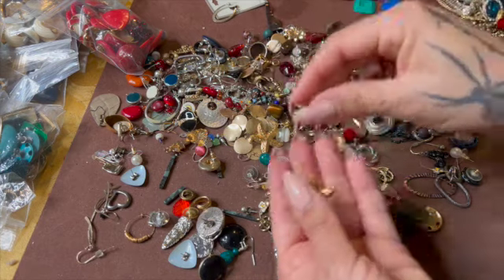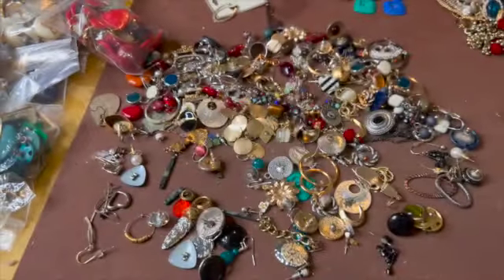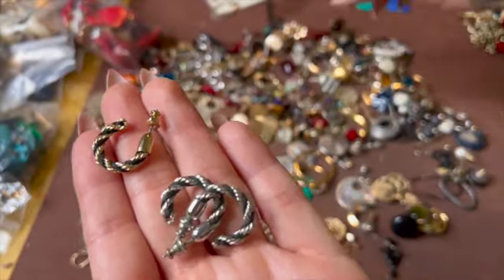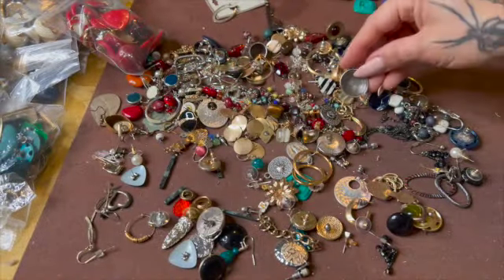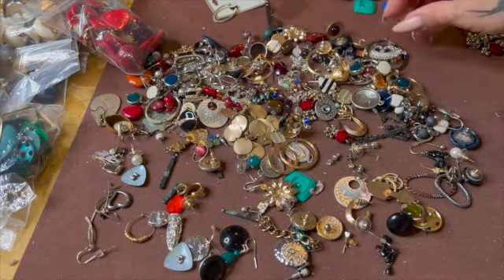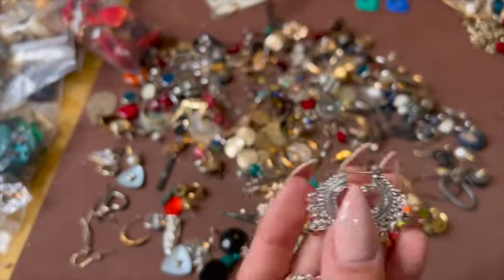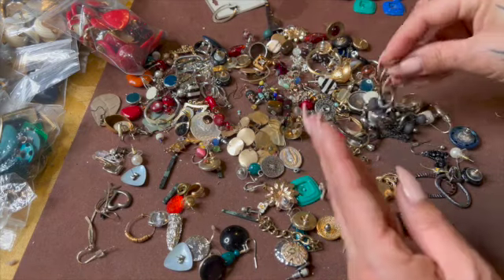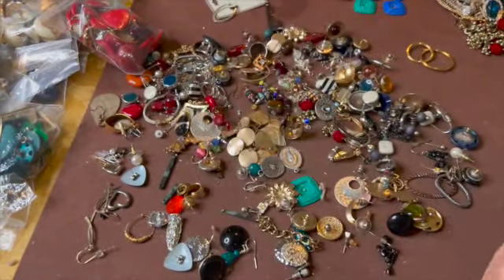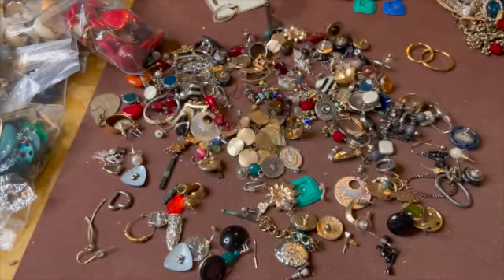Here are these pretty ones — some little sea stars. Hoops — oh there's gold and silver ones. At least we're pairing up earrings, these are pretty. Some more hoops. Here's the other Santa. We have this one, I think this one's sterling. I haven't found the other one but that one's cute.